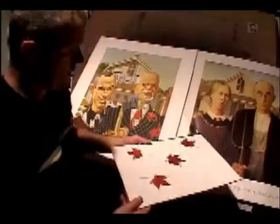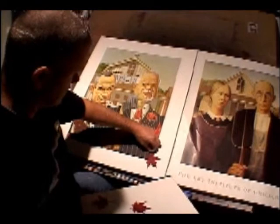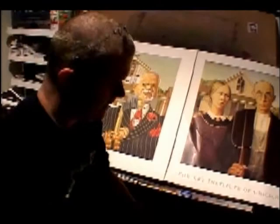These are leaves I picked up about a month ago and put them in a telephone book to press them flat. I'm going to put them on the very corners of the painting — real live Canadian Maple Leaves.